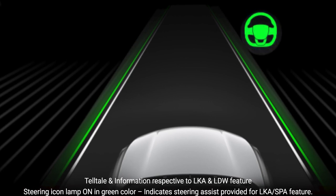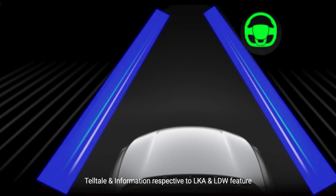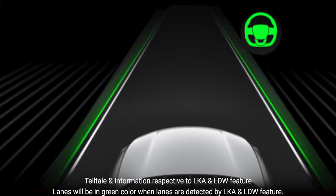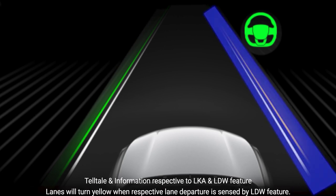The steering icon lamp illuminated in green indicates that steering assist is being provided for the LKA or SPA feature. Lanes are displayed in green when detected by the LKA and LDW feature, and will turn yellow when a respective lane departure is sensed by the LDW feature.